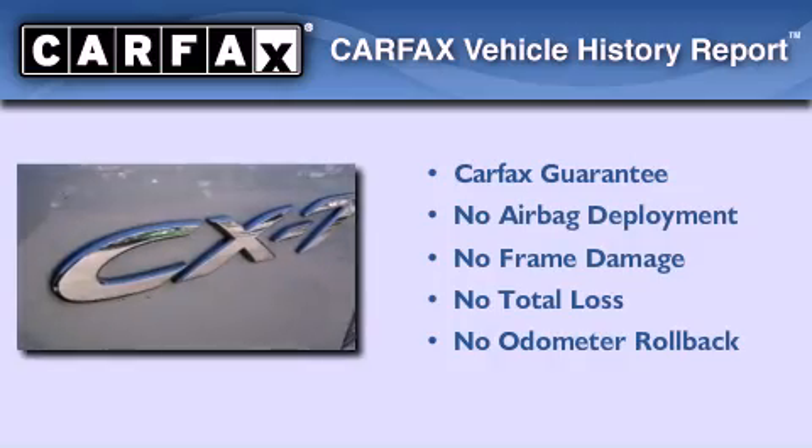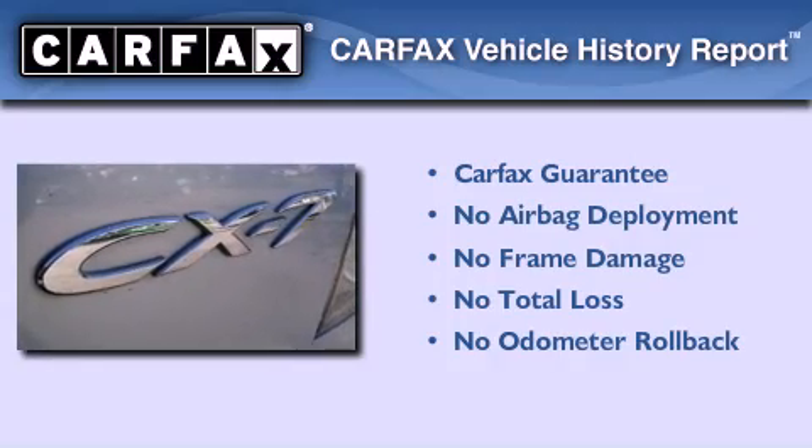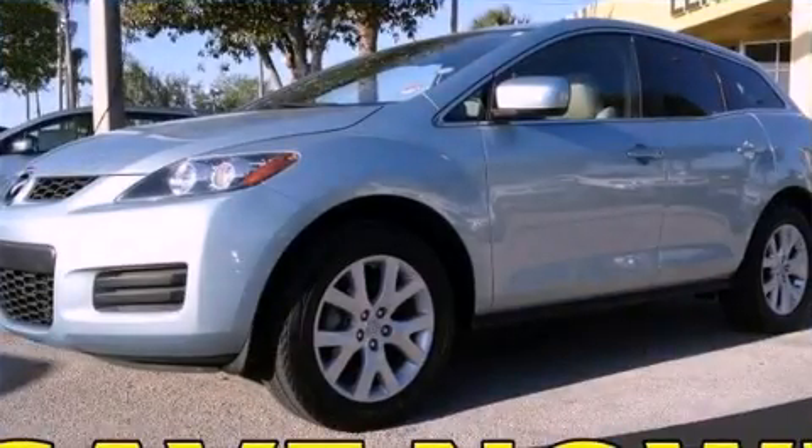Not to mention that this Mazda qualifies for the Carfax buyback guarantee. Contact us today to arrange your test drive.